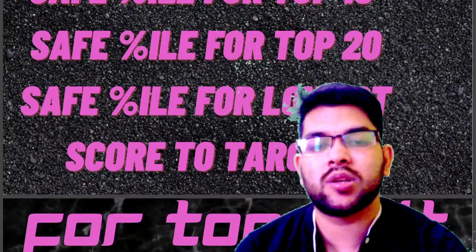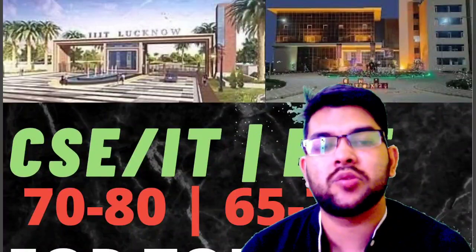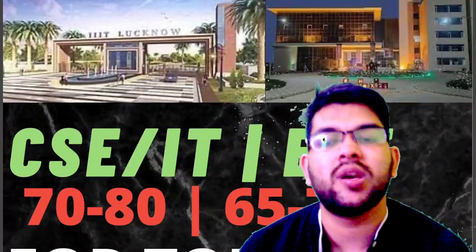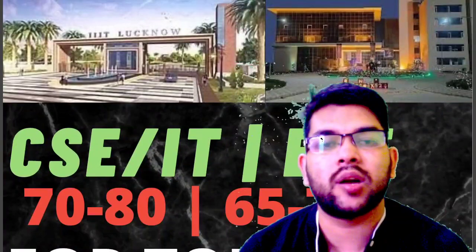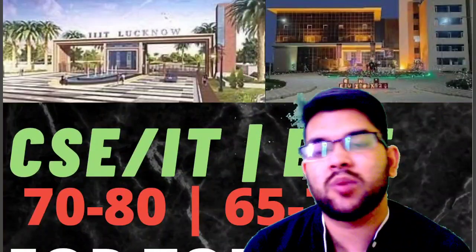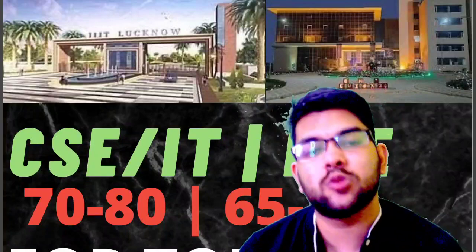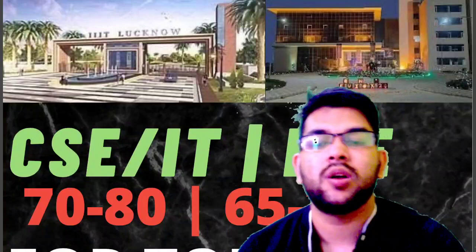Now let's get started with the video. For top 5 IIIT colleges, for CS/IT a percentile of 70 to 80 will be required, and for EC it is 65 to 70 percentile. For your kind information, there is no branch available in IIIT colleges other than CS/IT and EC, and there is no other state quota either.